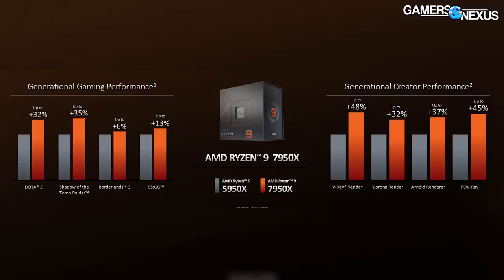On average, AMD claimed a 15% performance uplift in the 7950X versus the 5950X, ranging 6% to 35% when testing gaming. It also noted a 30 to 48% uplift in production workloads like Blender, which specifically saw a 30% improvement from the 5950X to the 7950X. We test Blender in our CPU suite, so we'll be able to look at that number specifically when we get the CPUs in hand.